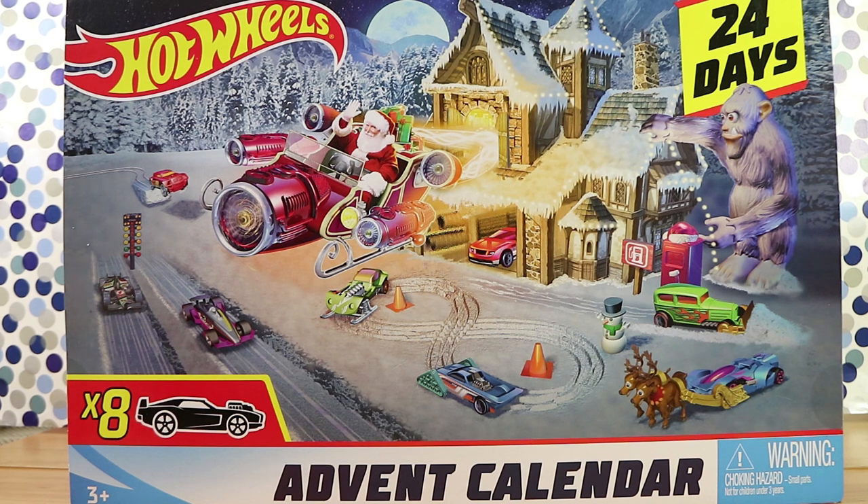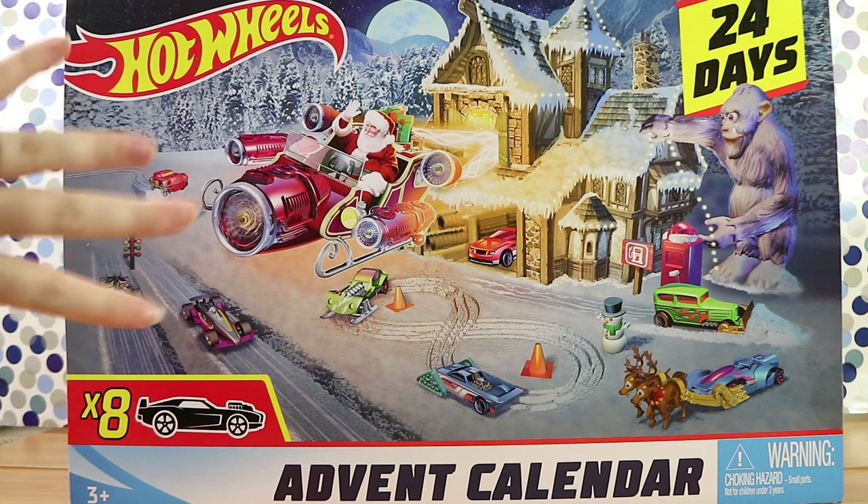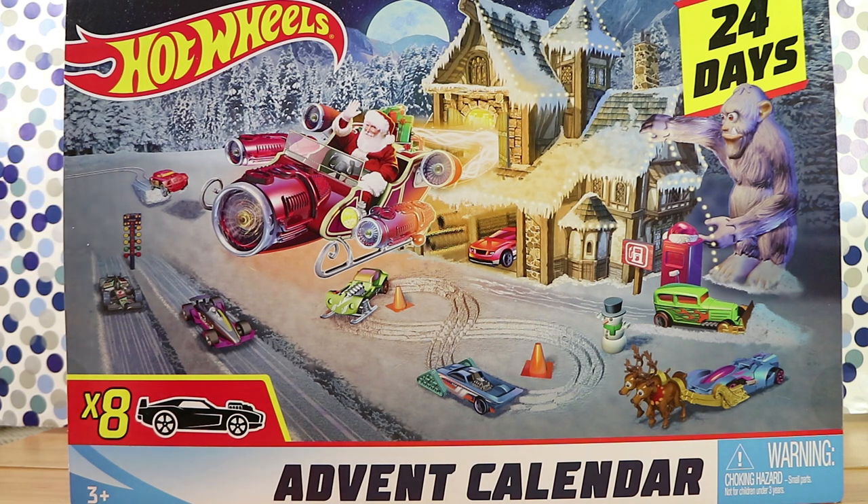Good morning, good afternoon and good evening. I'm here with my hot wife Laura, and I'm here with my wheelie husband Nathan, and we're here for the Hot Wheels advent calendar. We are going to be opening all 24 days of it today, so spoiler — don't look if you don't want to see what's inside.